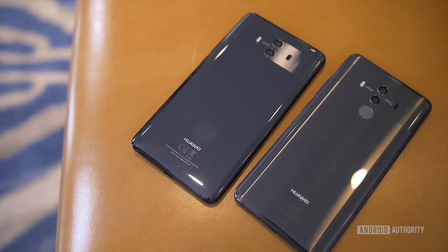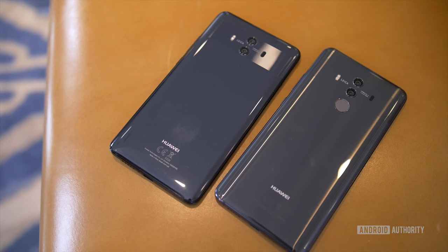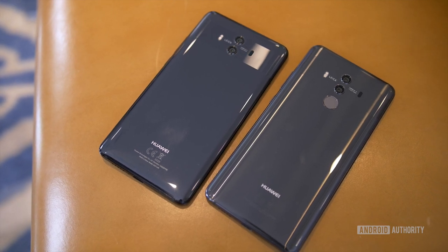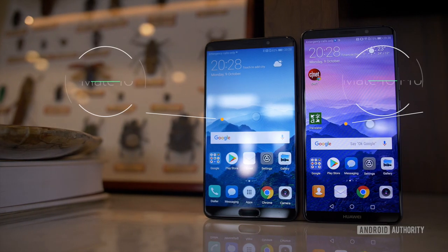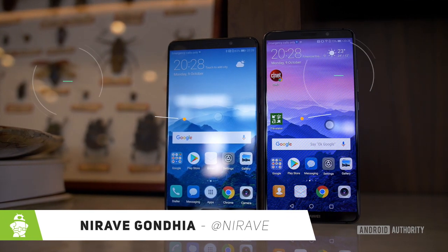In a world where AI is at the forefront of innovation, smartphones are becoming more sophisticated. But is an AI-first approach right for a modern-day smartphone? Let's find out. I'm Nirav from Android Authority, and this is the Huawei Mate 10 and Mate 10 Pro.